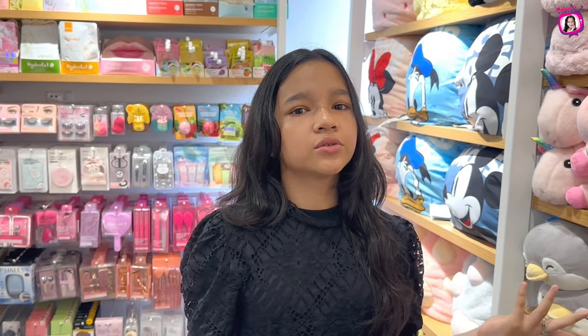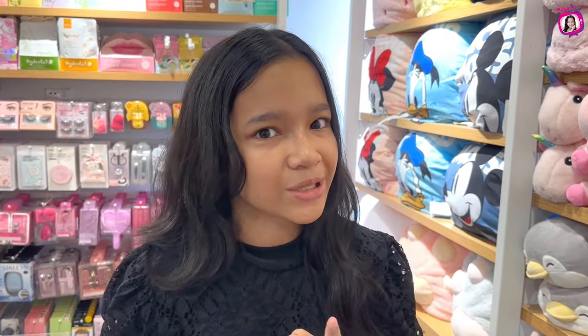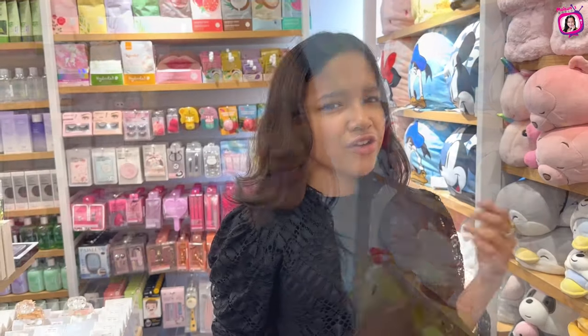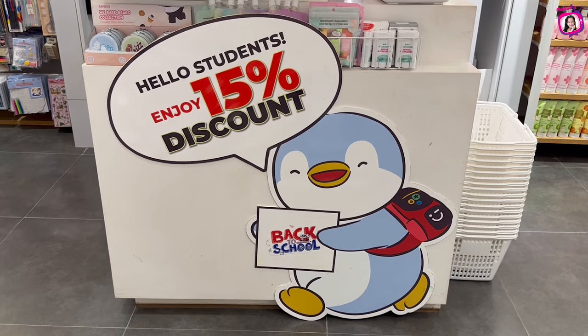Guys, today we're back at Miniso, because it's the new school year start and I need school supplies. Miniso's school supplies are great. So why don't we shop for school supplies at Miniso? We're going to check out the new things they have in store. Another good news for you guys — Miniso students get a 15% discount.